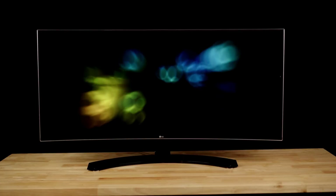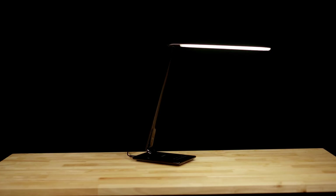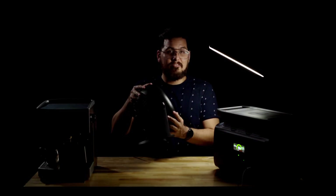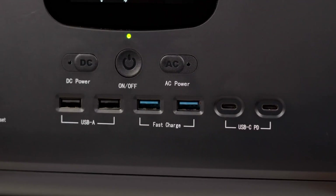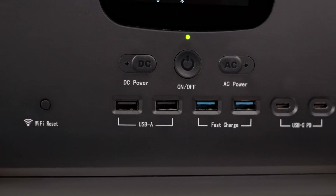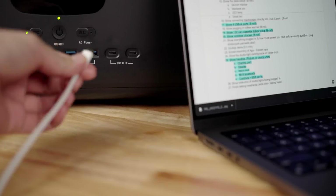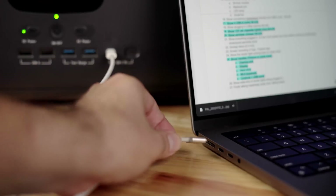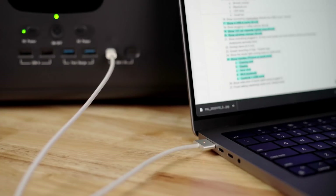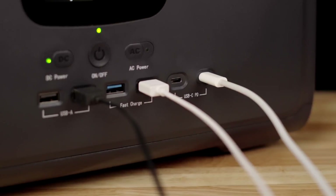My setup consists of a 34-inch ultra-wide monitor, a MacBook Pro, an LED desk lamp, and since I'm in a stuffy room, I also have a circulating fan. There are also four USB-A ports, two of which support 18-watt fast charging. I'll plug in my coffee mug warmer here. I can connect my MacBook Pro directly into the USB-C port for power — each port will output up to 60 watts of USB-C power delivery, so you can fast charge a smartphone or tablet too.